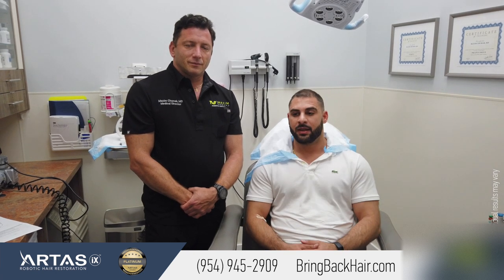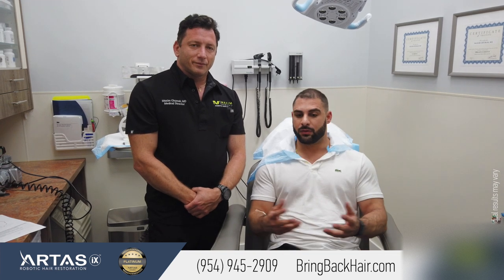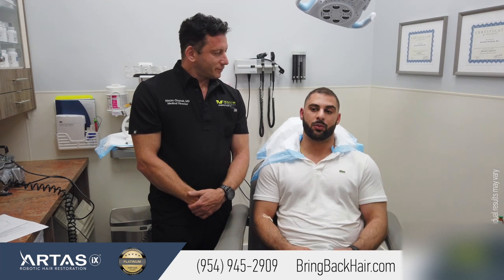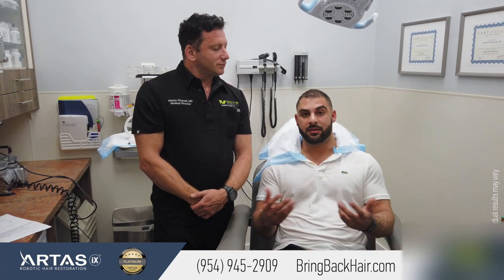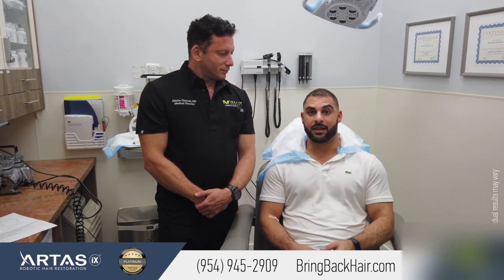They have great reviews online. I came in for a consultation, he did a whole interview, he gave me pictures of my hair, showed me what was thin and what was thick, and presented to me all my options. I opted for the PRP treatment and I've been getting great results since.